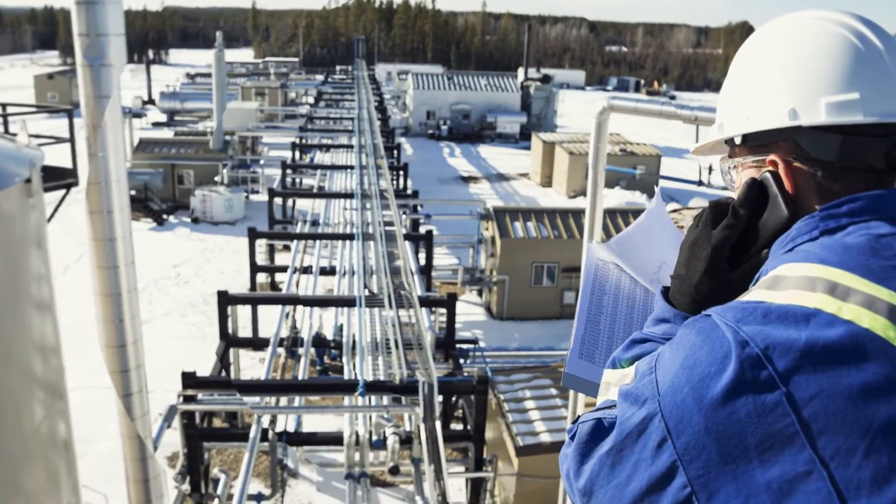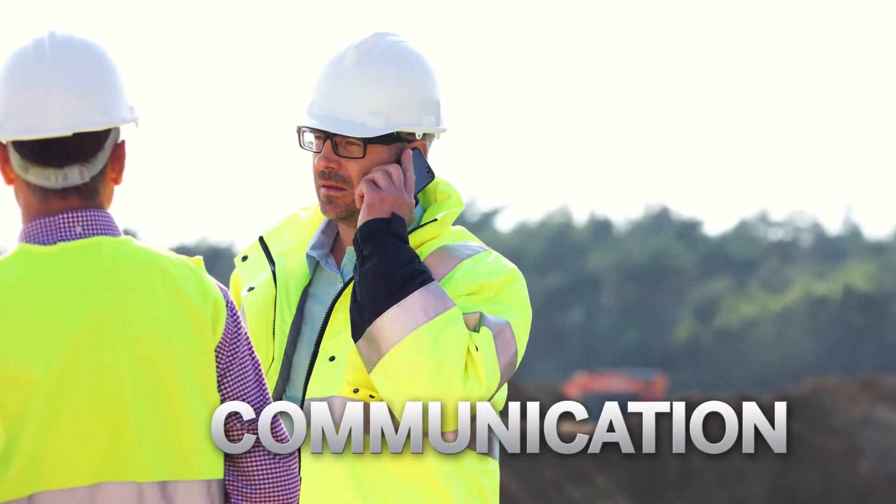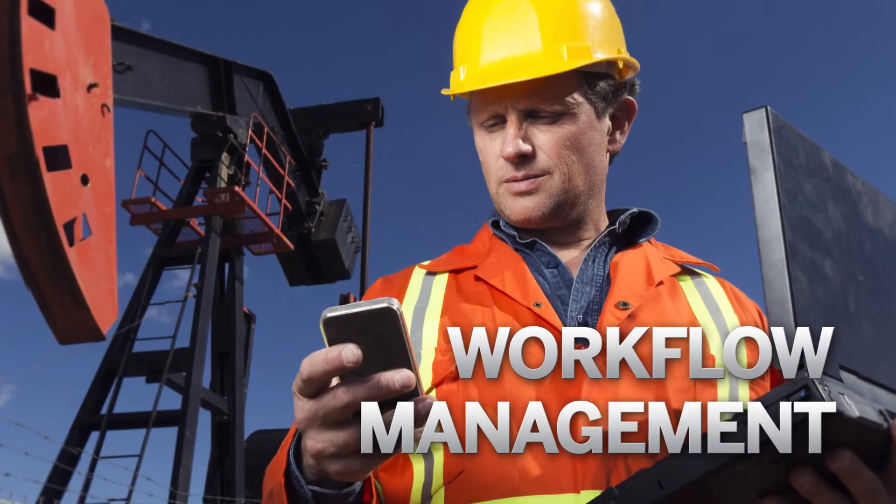Many GIS professionals already rely on consumer-grade smartphones for everyday communication. Now they're also using them for data collection and workflow management.